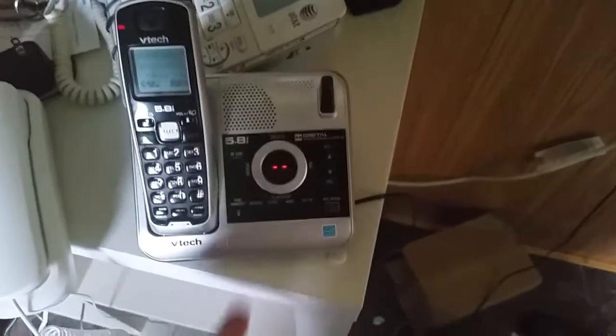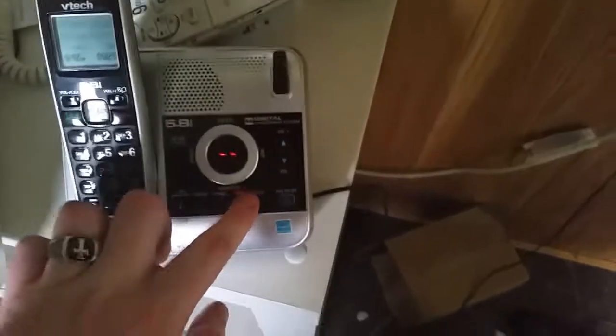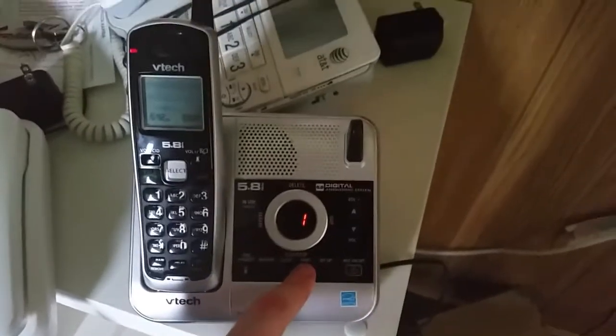Announcement — press play or press record. Hello, please leave the message after the tone. Anyways, that was the default announcement, but let's record an announcement real quick.